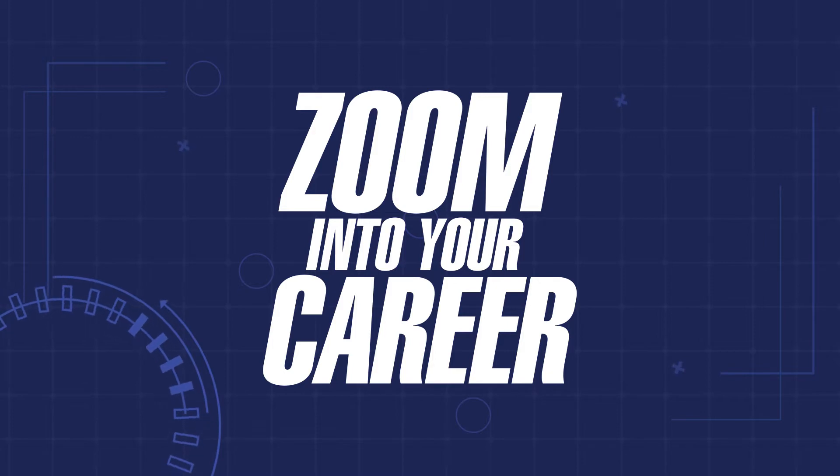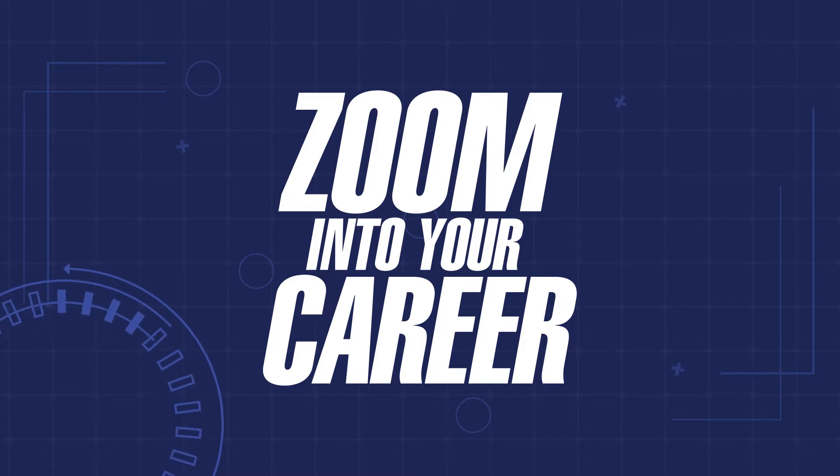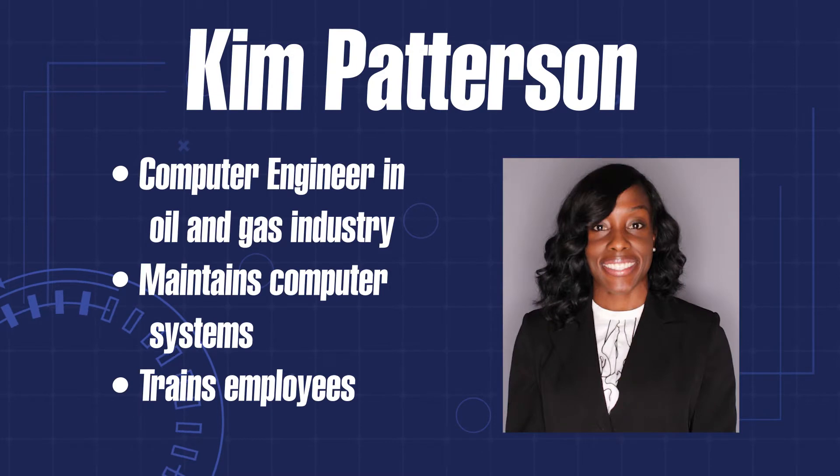Welcome to the K20 Center's Zoom into Your Career video series. These online career expos give students a way to explore many interesting careers and learn about their career options from volunteer professionals. Kim Patterson has worked in the oil and gas industry for 11 years as a computer engineer maintaining computer systems, and she also provides computer training to company employees. Her job has let her work around the world, including some time in Australia.